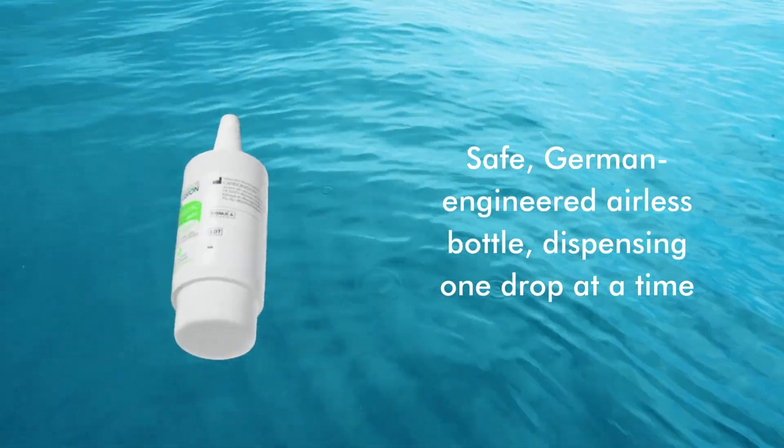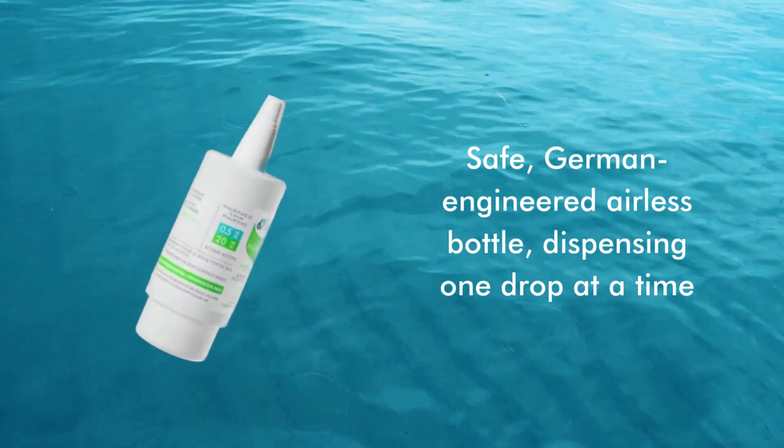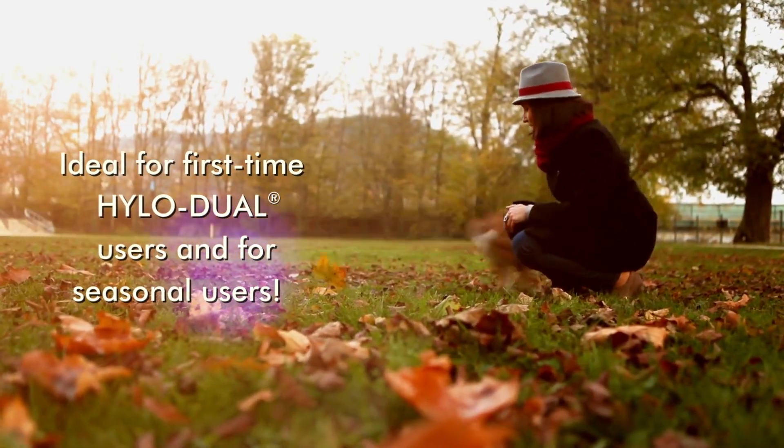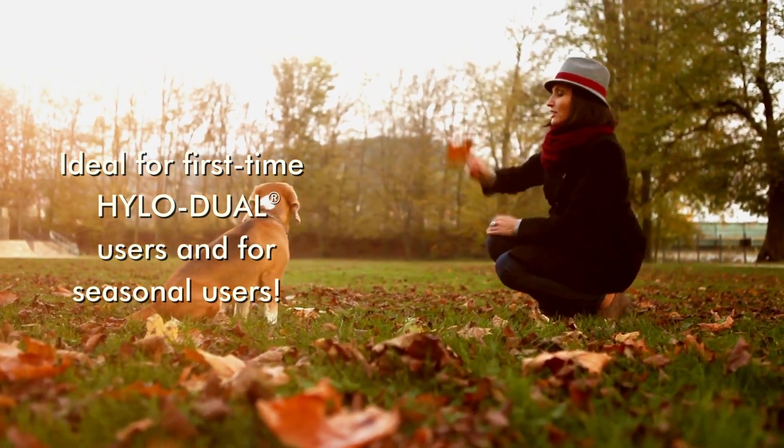Safe German engineered airless bottle dispensing one drop at a time. Ideal for first-time HYLO-DUAL users and for seasonal users.